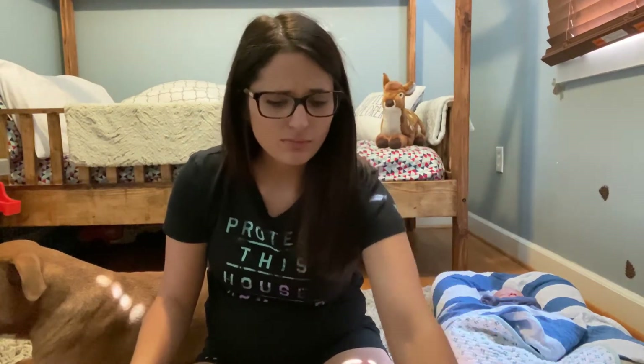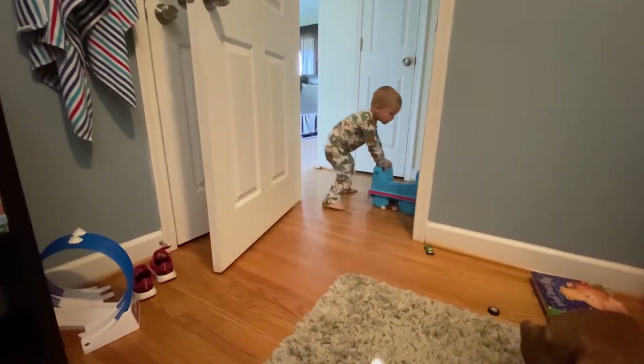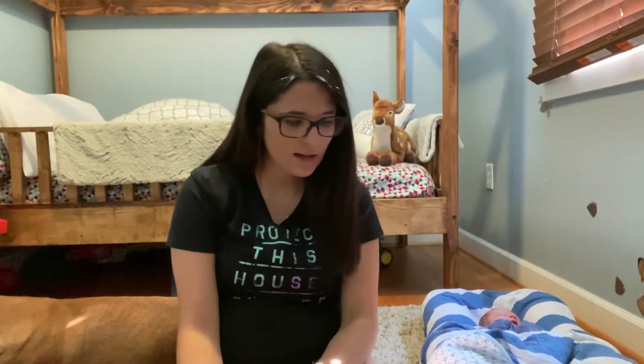Hey guys, welcome back to my channel. It's a little bit noisy because Mason's still running around, and Logan's here sleeping but he might be waking up in between. I wanted to show you guys the clothing haul that I got from Target for Mason. I spent about $75 in total on all the clothing, but I'm gonna jump right into it. Logan is sleeping through it all like always — thank goodness.